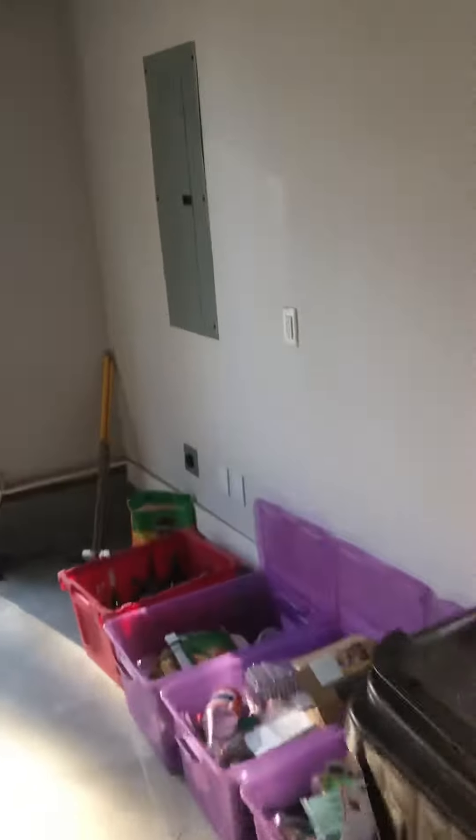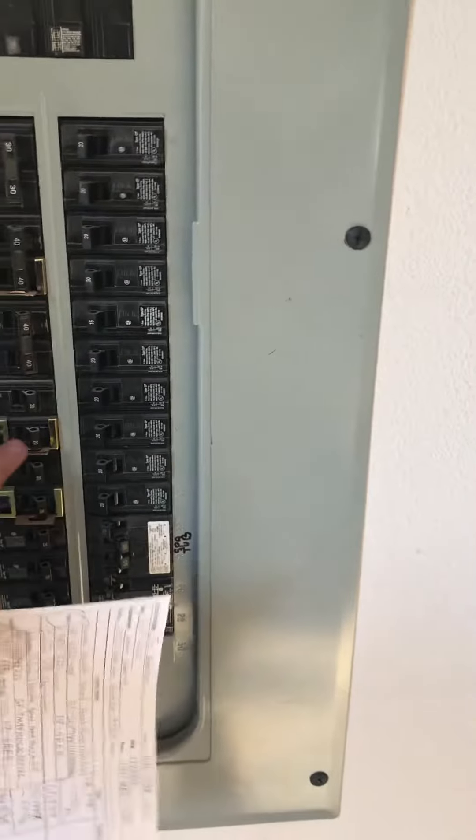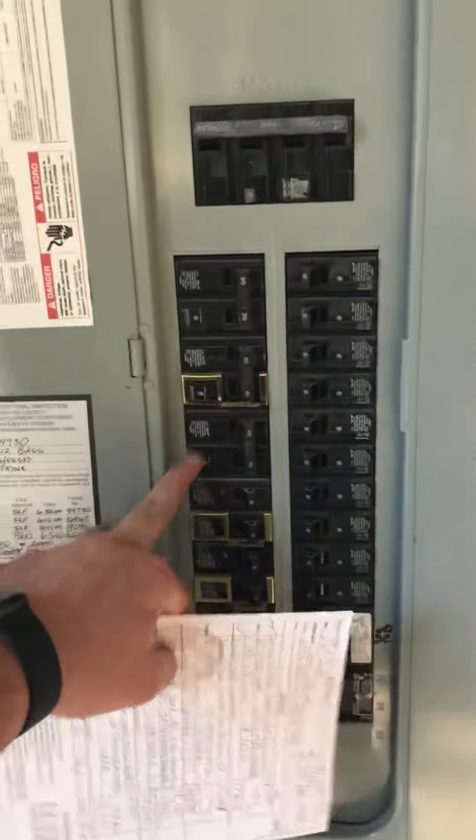The electric box is a Siemens, just on the other side of the garage. There's a 20-amp breaker for the furnace and a 40-amp breaker for the heat pump.